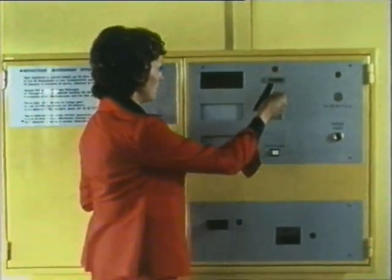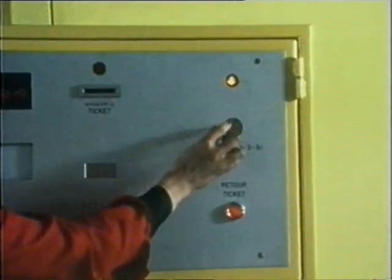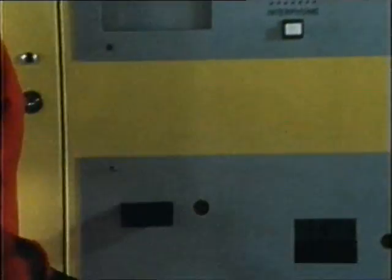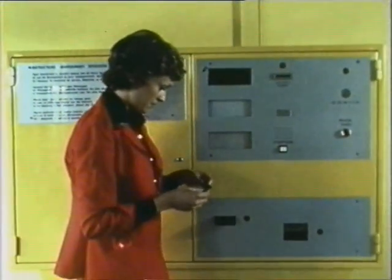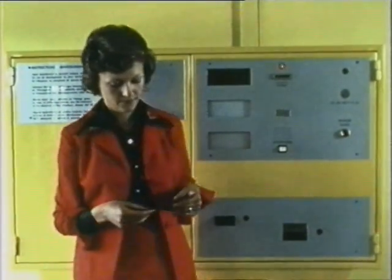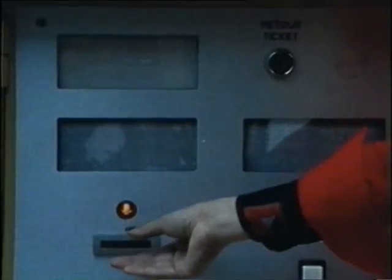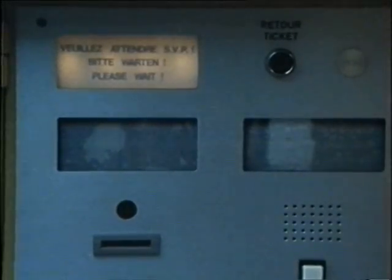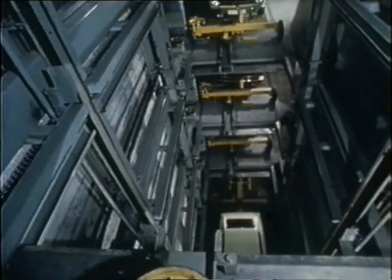Payment and retrieval of the car is completely automated. As soon as the amount on the visual display has been paid in, the client receives a punch ticket coded with all the data the computer needs for the retrieval of the car. In less than a minute, this lady will be back at the wheel of her car. No other system is as quick and convenient as rotor park.